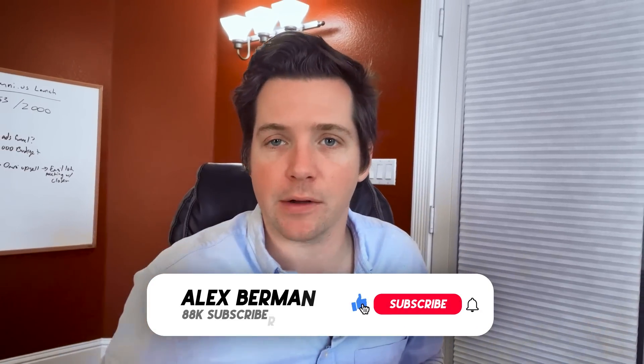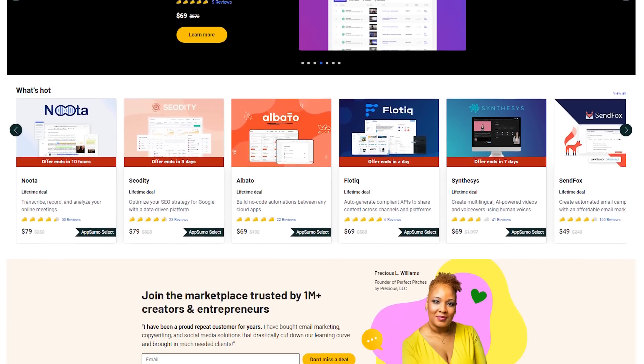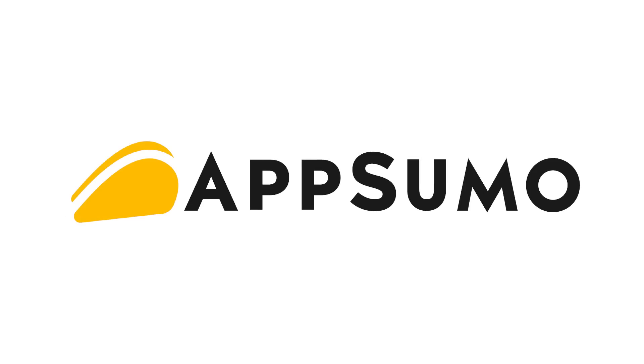Make sure to smash that like button for more videos like this and subscribe down below. Check out AppSumo — if you're on their email list like I am, you know that the tools on AppSumo are game changers for your business. I've saved so much time and money over the years thanks to AppSumo, so definitely go check them out. Thank you again to AppSumo for sponsoring this video.